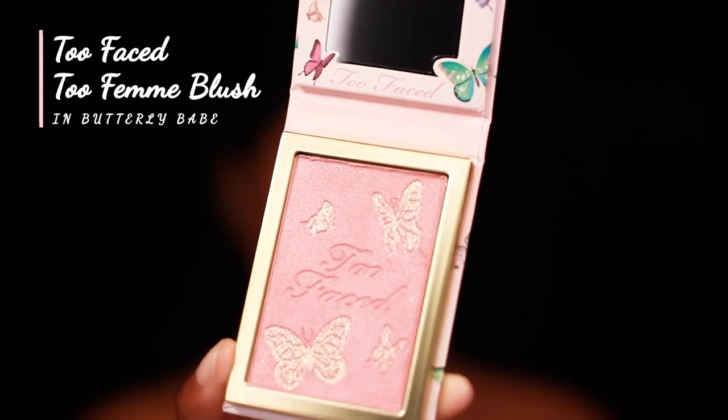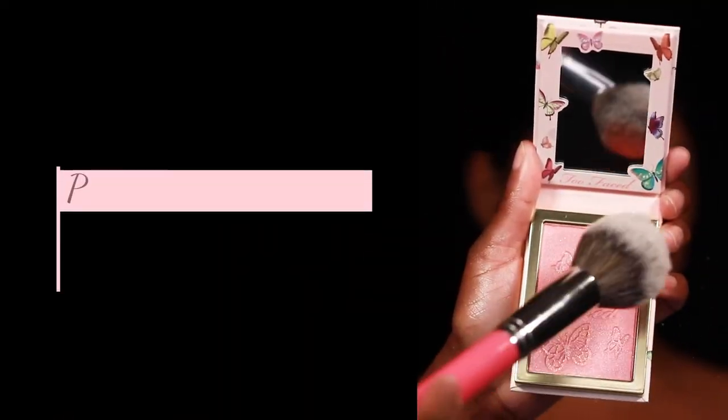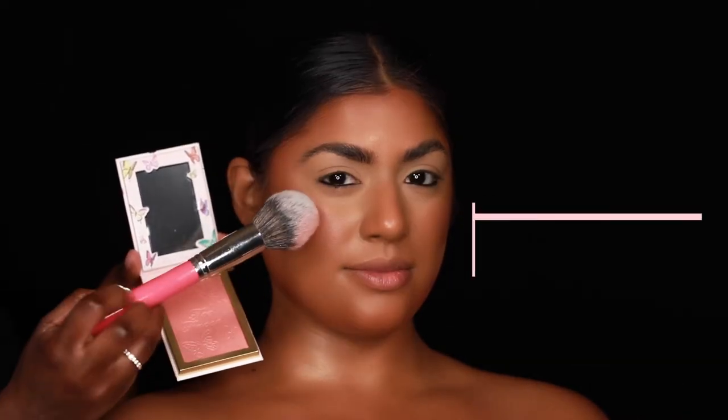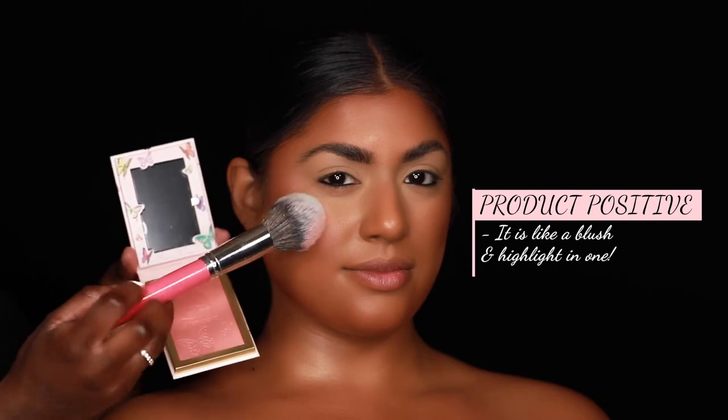The first one is the Too Femme blush. This blush is described as a peachy pink luminous blush that is universally flattering. And I have to say that I am absolutely obsessed with this blush — it is so beautiful. It reminds me of like a hybrid between a blush and a highlight.